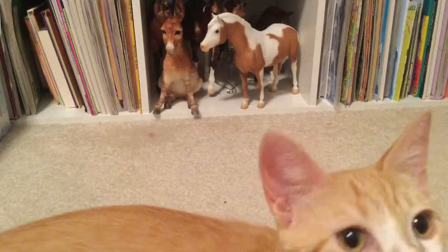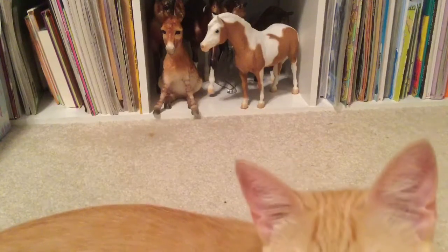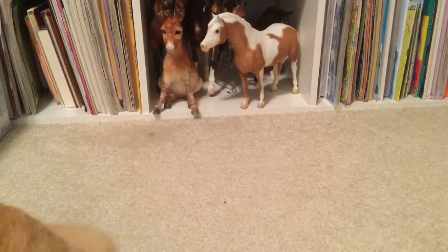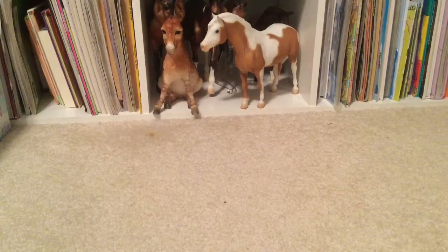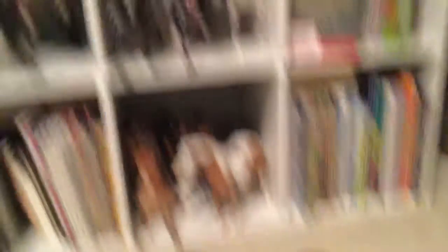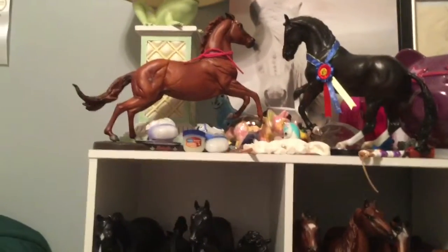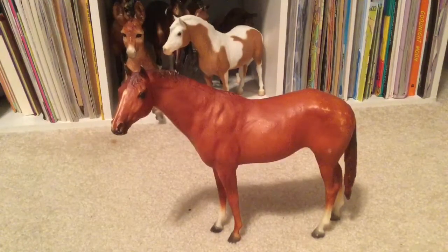So what the rainbow tag is — it's a challenge where you try to find a Breyer horse matching every single color of the rainbow. So I am going to start with red. This is the one I chose for red. This is the vintage Secretariat. I couldn't really choose between him or Baby Flow, but he looks more red to me. So I chose Secretariat for red.